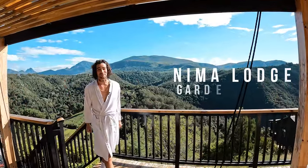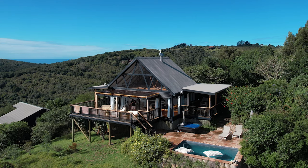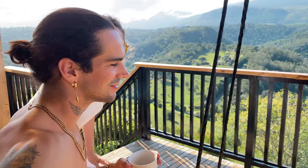This is Nima Lodge and in this video I'll be giving you a full tour and showing you what you can expect when traveling and staying here. This cabin is located in wilderness only 35 minutes from George, making it an easy little getaway for anyone visiting the Garden Route. I'm going to show you guys exactly why this place is such a great couples getaway here in South Africa.